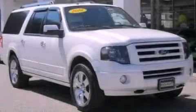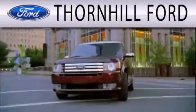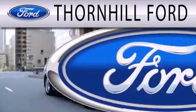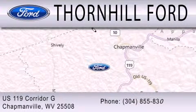This vehicle won't last long at this price. Call and arrange a test drive now. Thornhill Ford is dedicated to doing everything possible to ensure that the experience you have selecting your next vehicle is as pleasant as possible. We are located at US 119 Corridor G in Chapmanville.